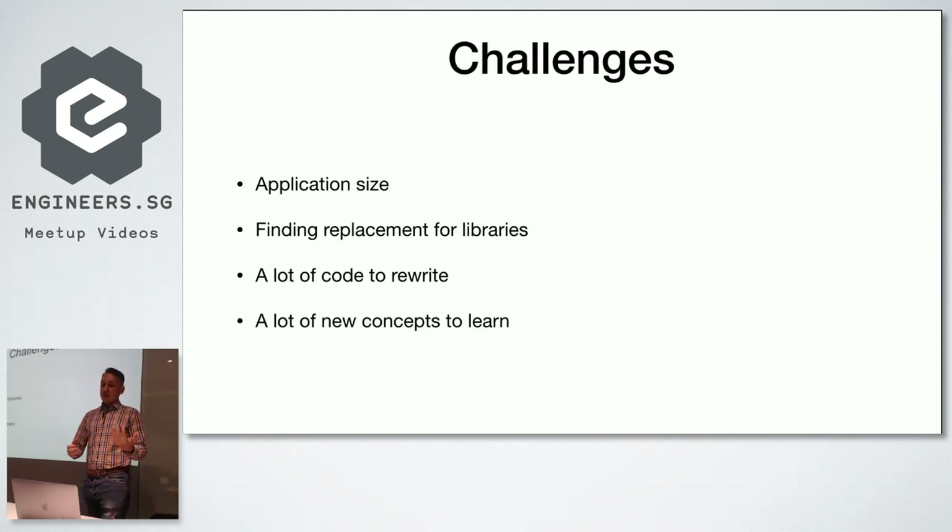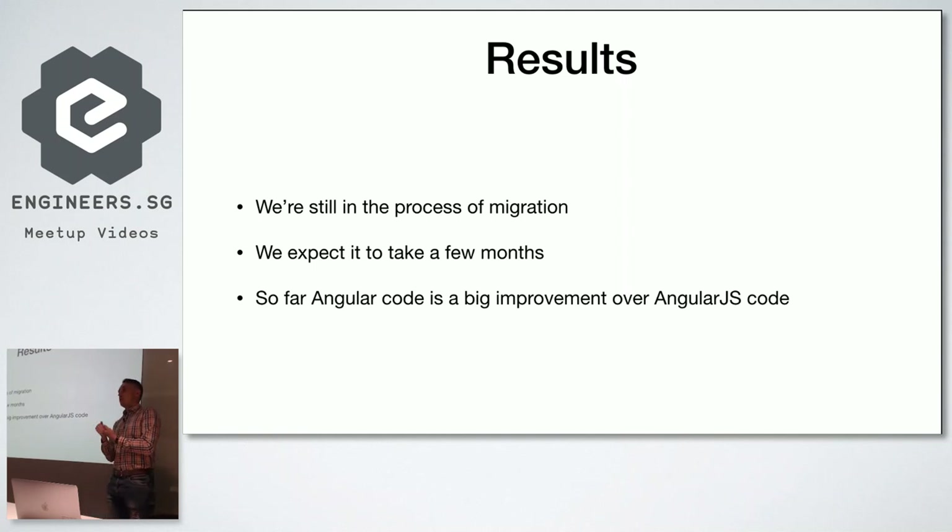The challenges with the Angular migration are: application size, finding replacement libraries, and there's a lot of code to rewrite. Even though certain things are reusable, there are still many syntax changes and a lot of new concepts to learn. The result so far is that we're still in the process of migration, but we've noticed the new framework is obviously much better than the old one. The Angular core developers took a lot of concepts from React, and components are a huge improvement. They also removed `$rootScope`, which was one of the biggest pains to work with.